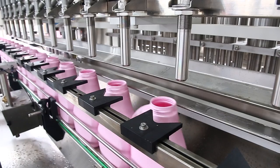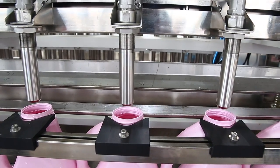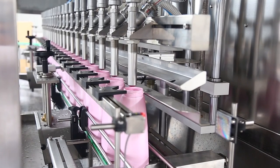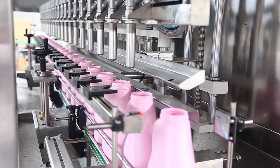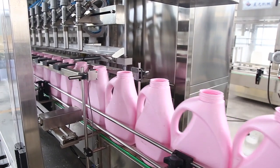The effect is obvious. 1. Adopt PLC Programmable Control System with Touchscreen Interface. 2. Automatic bottle feeding, automatic filling, automatic bottle output.